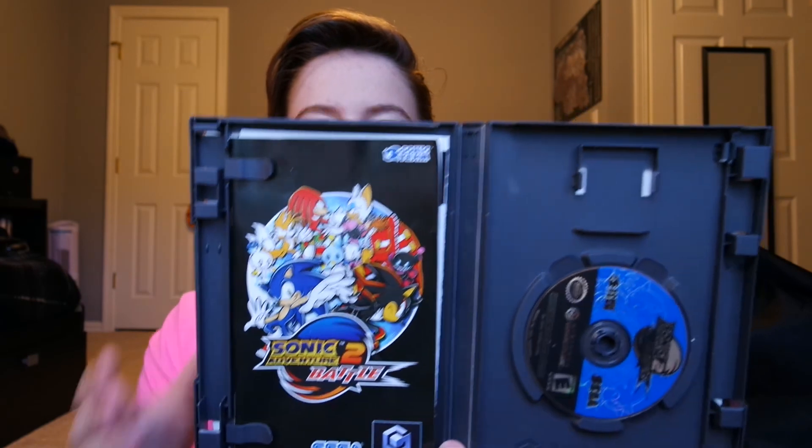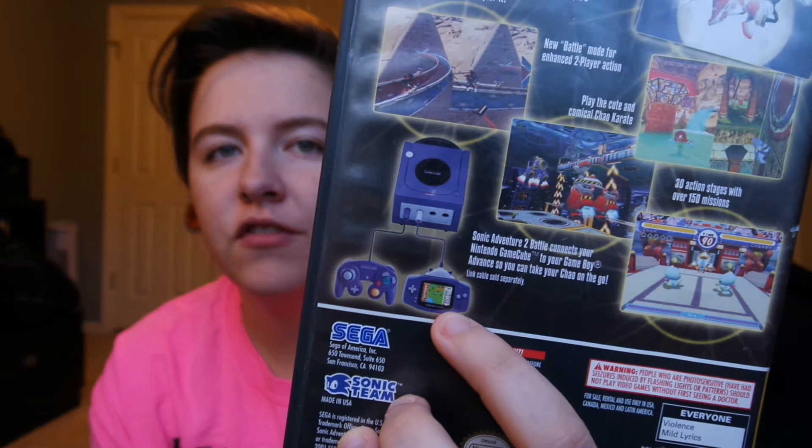Next I got three Sonic games. The first one had a $10 price tag on it, but like I said I got all this stuff for $40. First is Sonic Adventure 2 Battle — it's Player's Choice but that's okay, it's complete and tested working. It's got a bunch of game modes and you can actually hook up your Game Boy Advance and play on it if you have the cable.